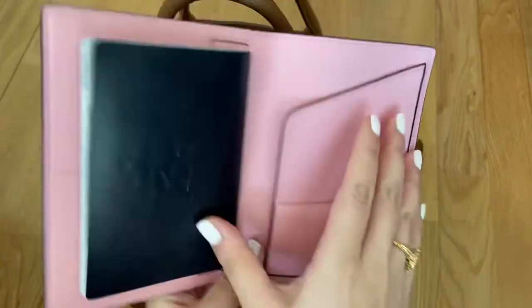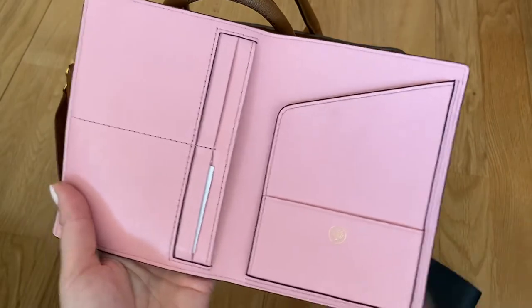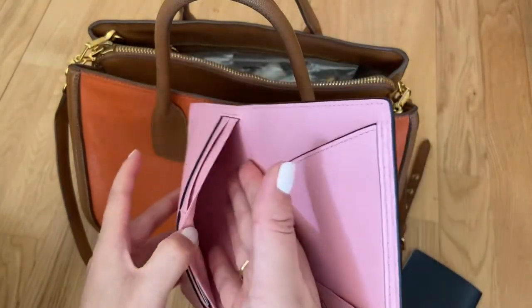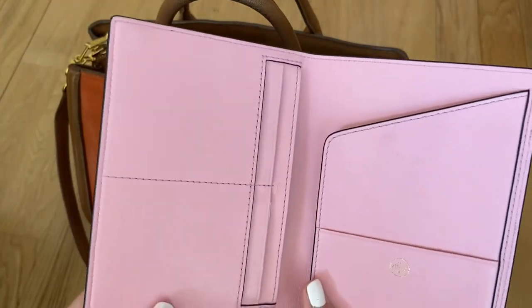You've got one slip pocket here, you've got an open pocket on this side, and then on the left hand side you've got four card slots and one slot behind as well. It is all leather lined and Mulberry does this in a few different colors and they have some of the contrast lining as well, which are really beautiful.